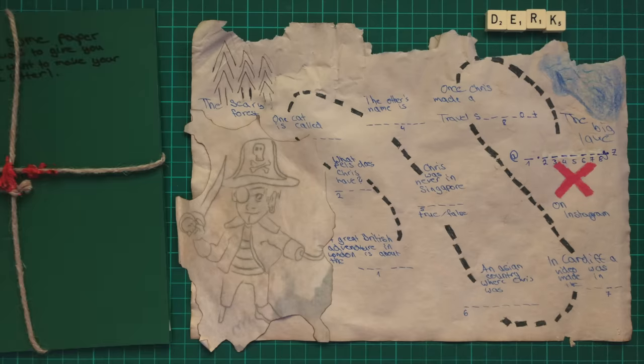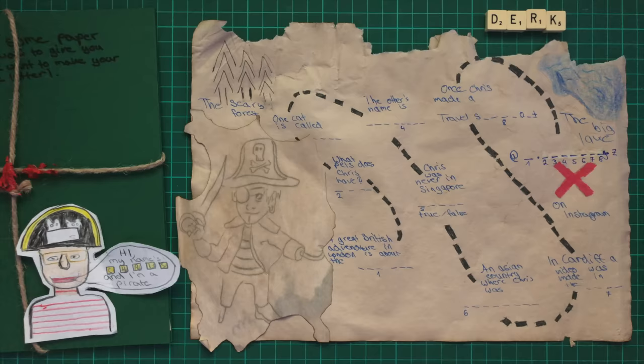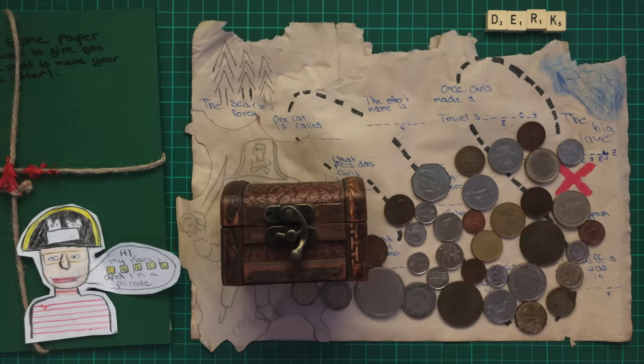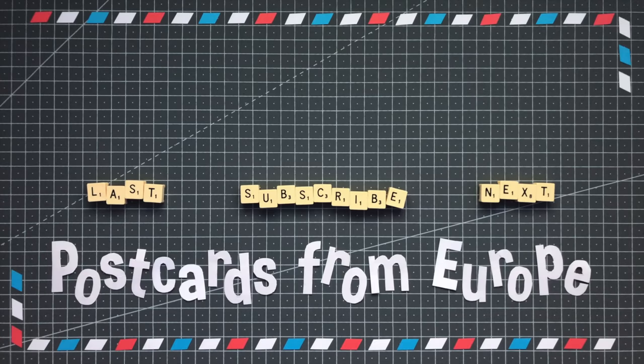Before I go entirely, I just want to show you this package Dirk sent from Germany, which I missed from the final PO Box video. He included a super cool treasure map inside a bottle that I was instructed to smash, and after I followed a series of clues, I found a treasure chest at the end with a ton of cool coins inside. This is ingenious, and one of the most creative things I've ever received. Thanks so much Dirk, I really really love it.